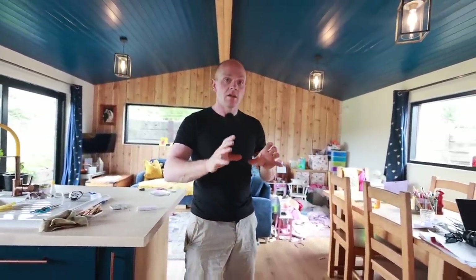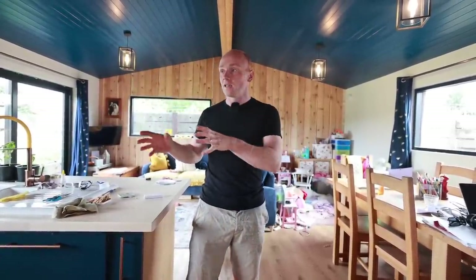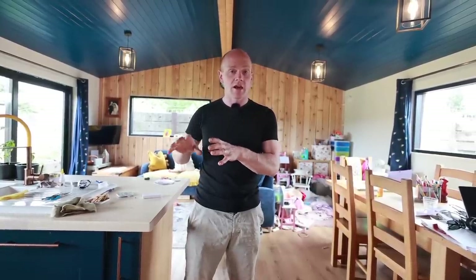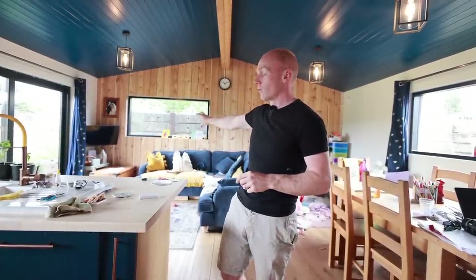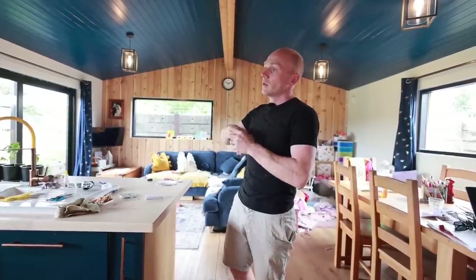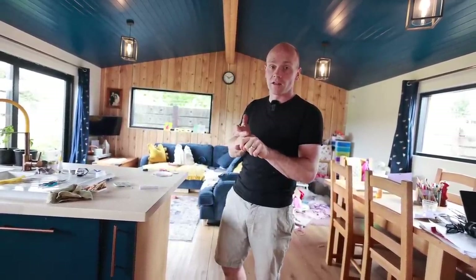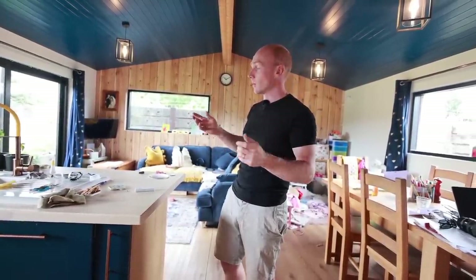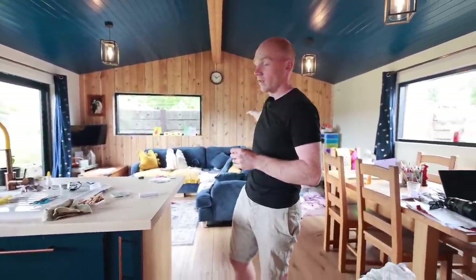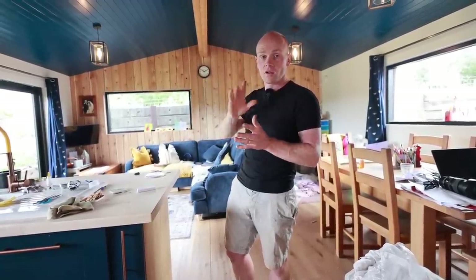We've currently got radiators in all the bedrooms — just electric heaters — which we barely used even when it was really cold in April. The towel radiator is done. Now we need to work out the heat demand for the living room in winter and play it by ear. There are two options: an air con unit which doubles as an air-to-air heat pump for both summer and winter, or a wood burner — we've got an endless supply of free firewood. We just need to work out if it's still an option and where it could go.